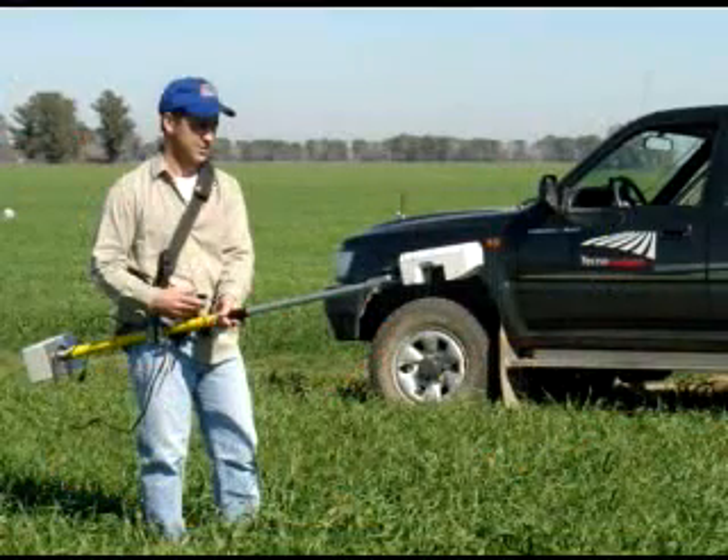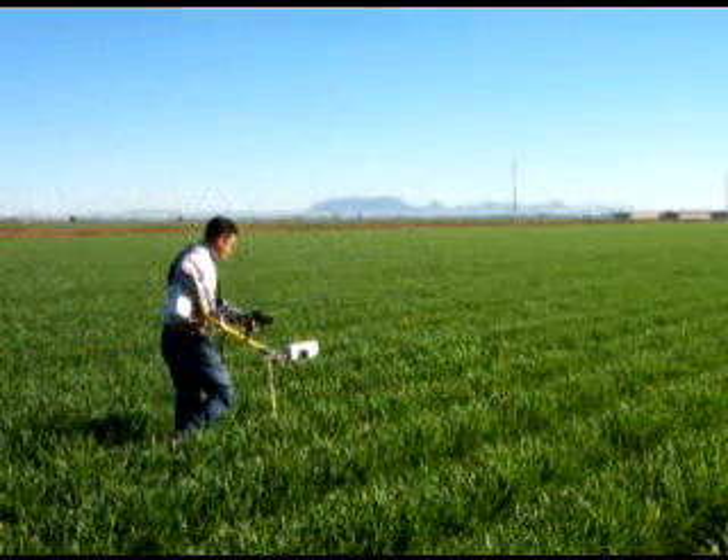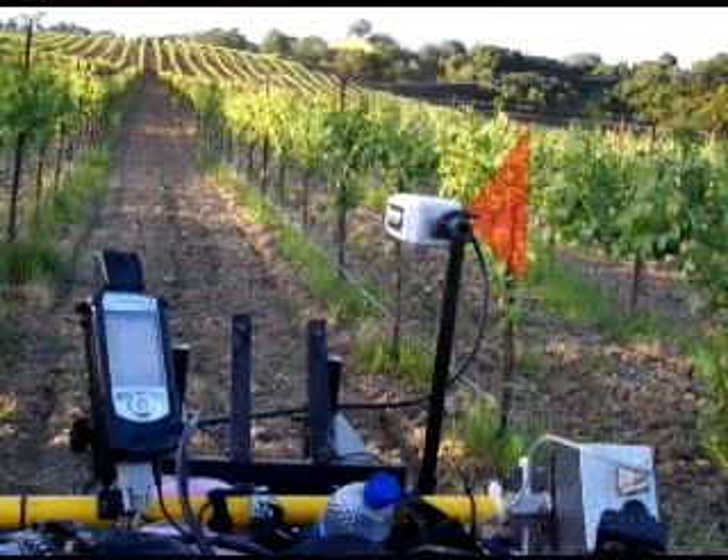Entec also manufactures single sensor systems. The GreenSeeker handheld sensor is used around the world for research and crop scouting. The RT100 single sensor mapping system is used to map many crops and plants, including sugar beets and wine grapes.